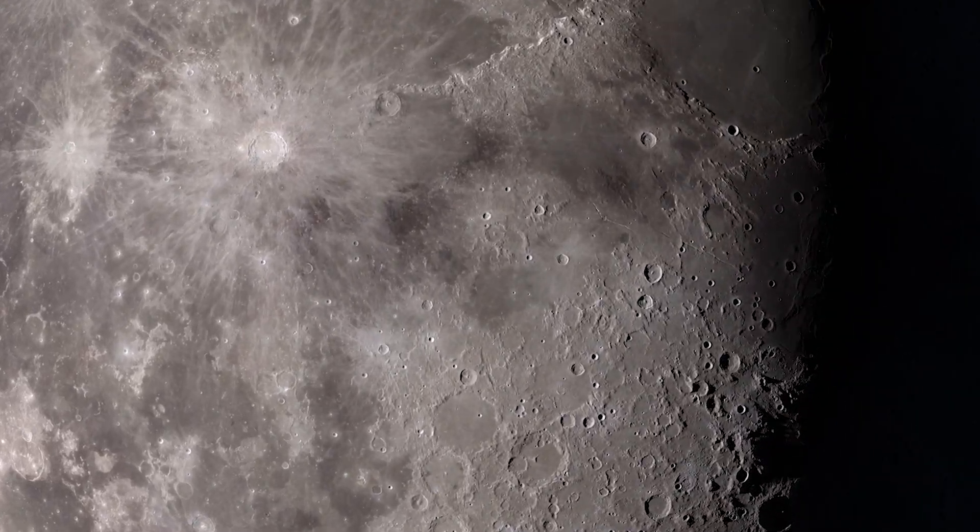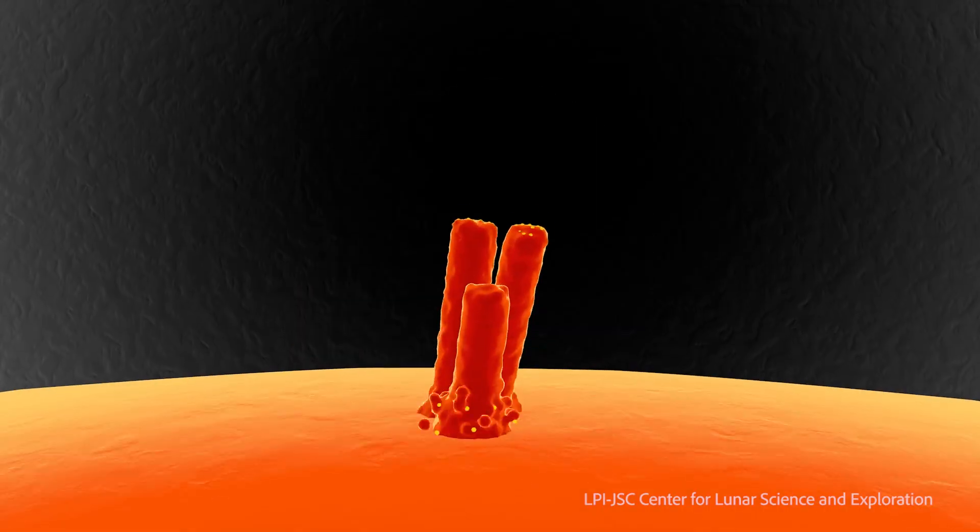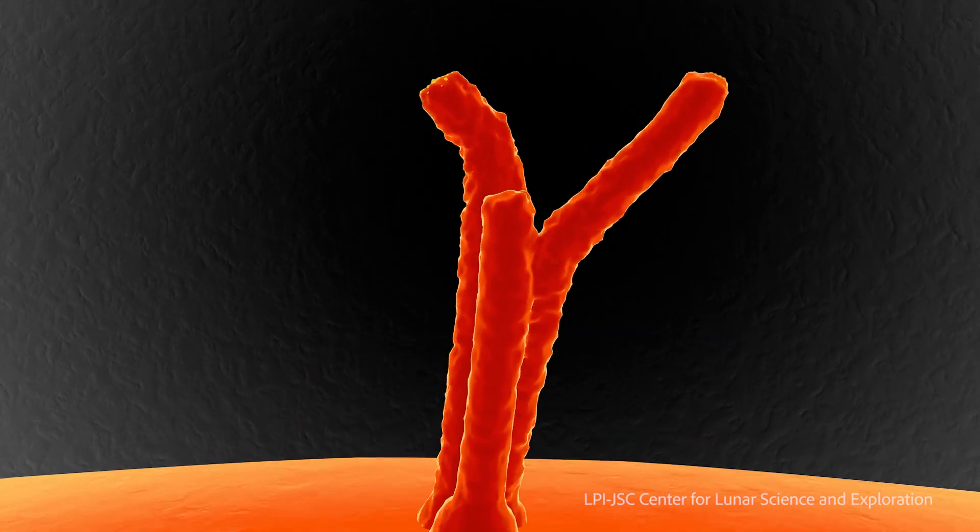The moon originally was a big ball of magma. Through time, as the crust formed on the surface, the magma on the interior also slowly leaked to the surface.